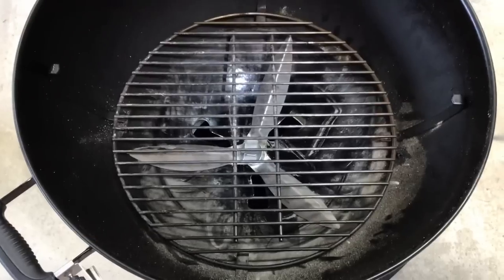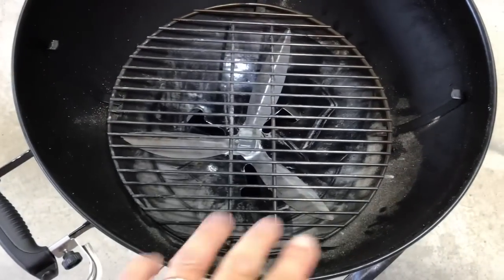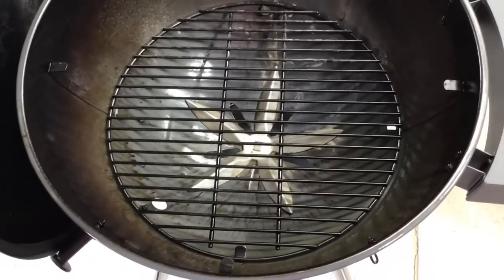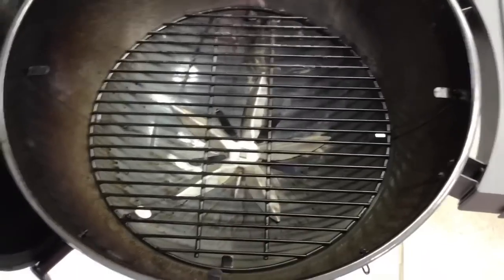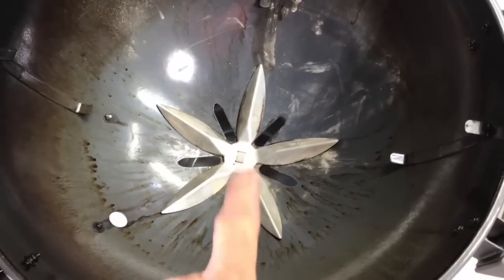The charcoal grate on the Weber is 17 inches across — your standard one. On the S&S it's 18 inches, giving a bit more room, and it's also porcelain-coated so it won't rust. On used Webers I've picked up over the years, the charcoal grate is often the first thing I've had to replace.